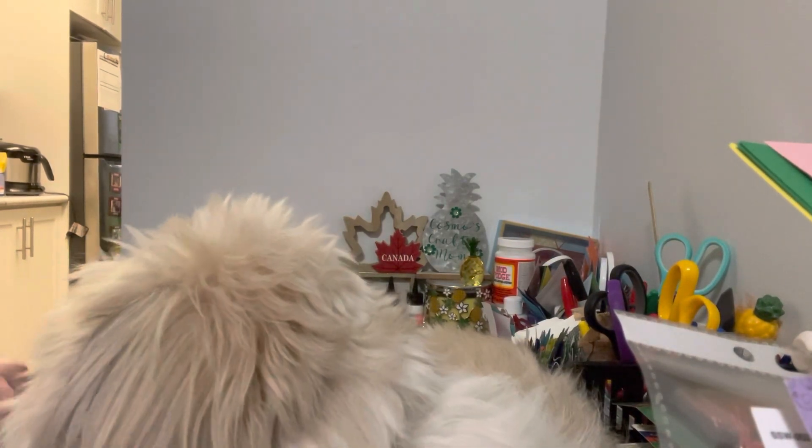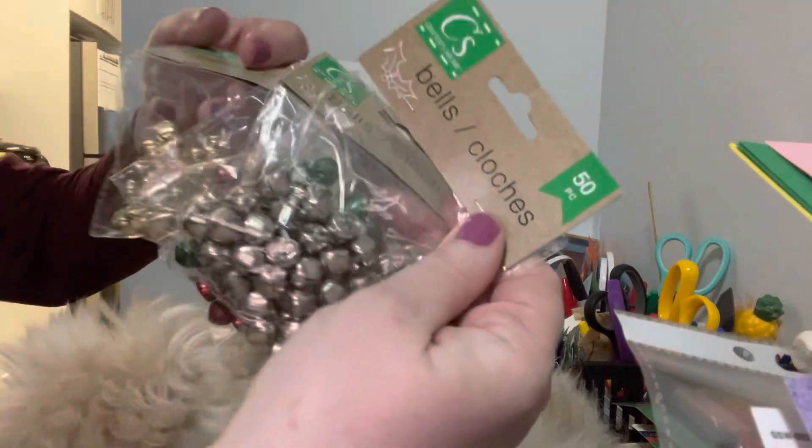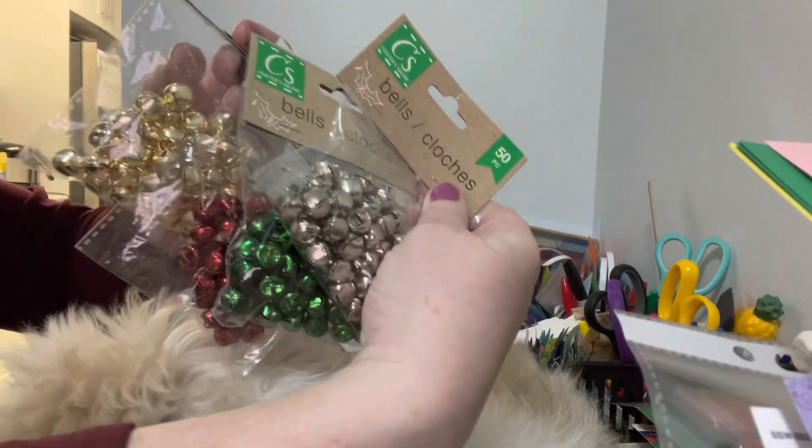Then I picked up these cute little bells — they're sticky pieces. I picked these up in silver, green, red, and gold. I figured I'd get one of each in all the colors they offered, so I'm all stocked up on those.